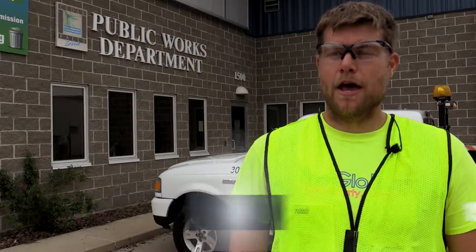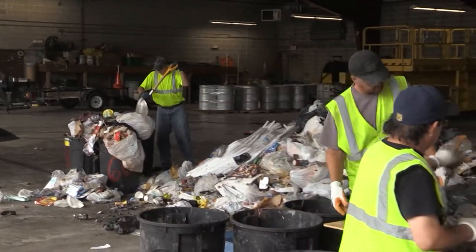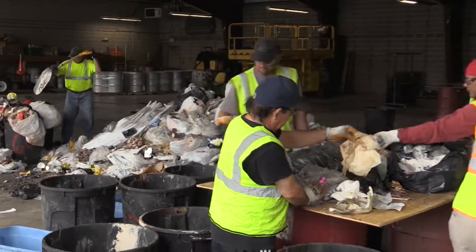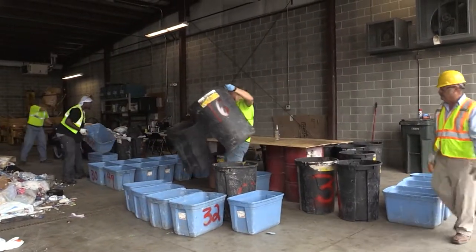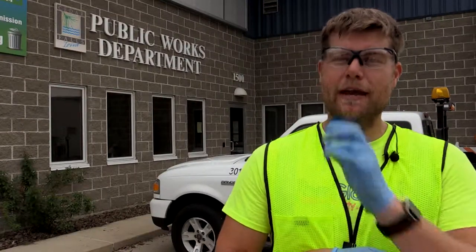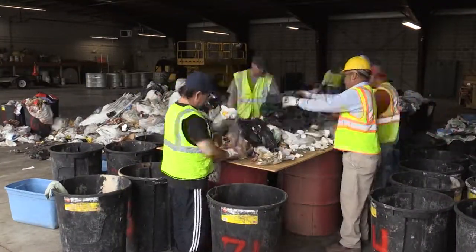My name is Brent Dieleman, I'm a senior project professional with SCS Engineers. I've been with SCS for nine years. We're in the middle of conducting a statewide waste characterization study for the Iowa Department of Natural Resources and we're here at the City of Cedar Falls Transfer Station. We're hand sorting all of the waste into 60 different material categories, and it'll be interesting to see once we get through this week.